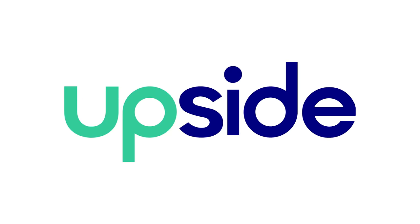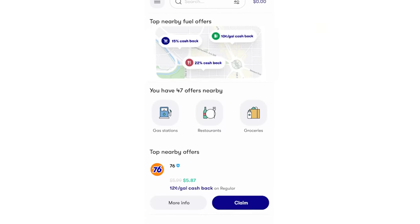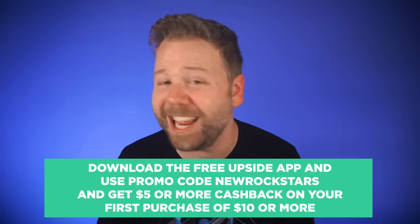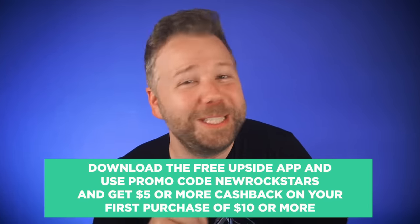Inflation is hitting us all hard right now, and that's a great reason to start using Upside — an incredible app for everyone who buys gas, groceries, or dines out. With every purchase you can earn cash back thanks to Upside. I open up the Upside app, search for a nearby gas station offering a good deal, claim it, and head over to buy gas. No special cards to carry or numbers to remember. You can earn three times more cash back than with credit card rewards or loyalty programs, and cash out any time to your bank account, PayPal, or an e-gift card. Use the promo code NEWROCKSTARS to get $5 or more cash back on your first purchase of $10 or more.